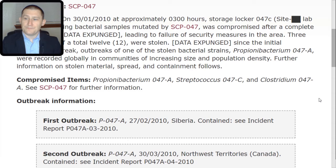Outbreak information. First outbreak: P-047-TAC-alpha. On the 27th of February 2010, Siberia. Contained — see Incident Report P-047-A TAC-03 TAC-2010. Second outbreak: P-047-TAC-alpha. On the 30th of March 2010, Northwest Territories, Canada. Contained — see Incident Report P-047-A TAC-04 TAC-2010.